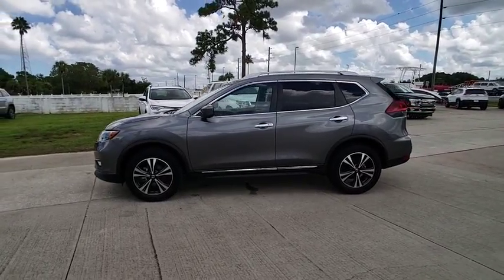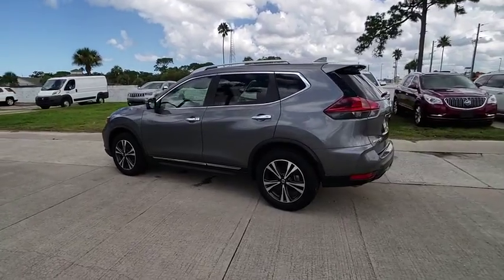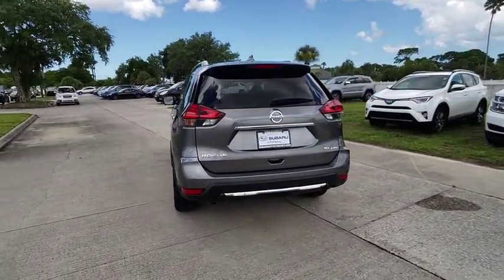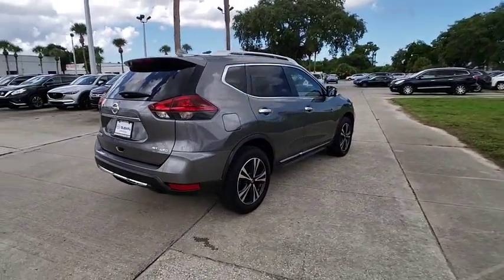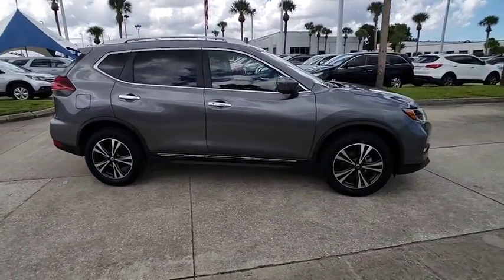The 2018 Rogue. The stylish Rogue gets 27 miles per gallon and still boasts nearly 58 cubic feet of cargo space. With a 5-star side impact safety rating and confident handling, the Rogue is more than you expect and everything you deserve. And is priced below $30,000.